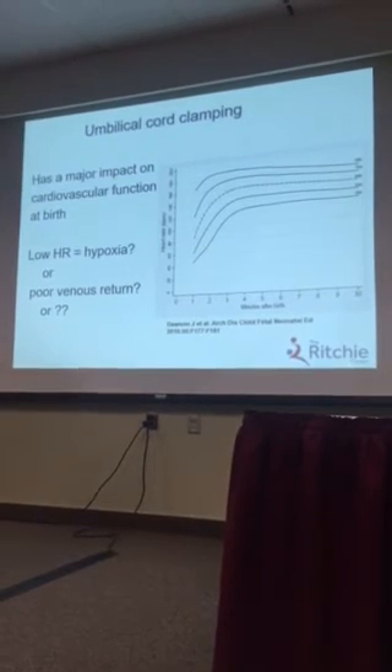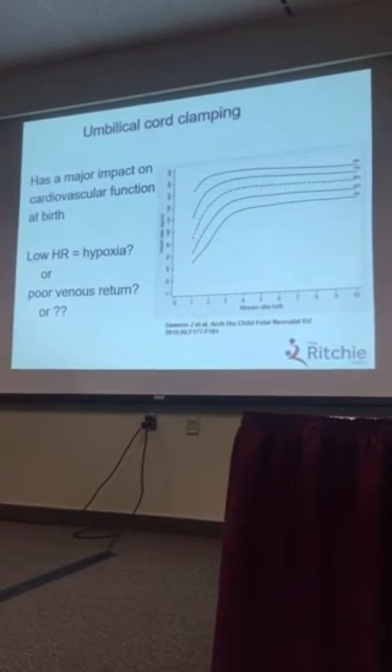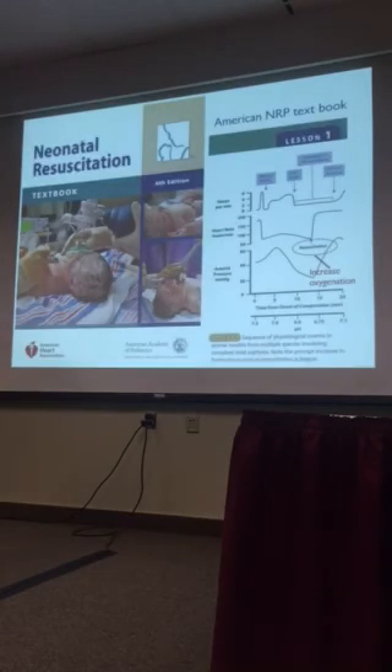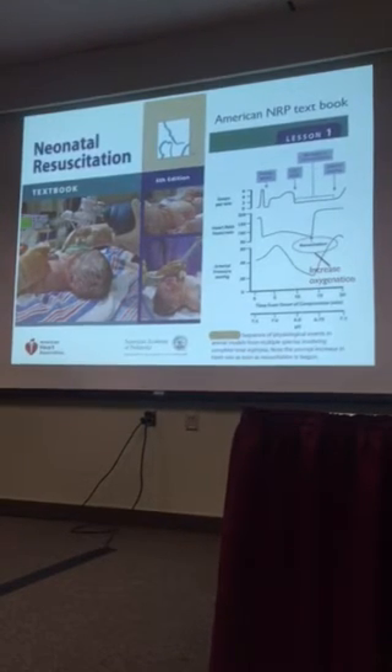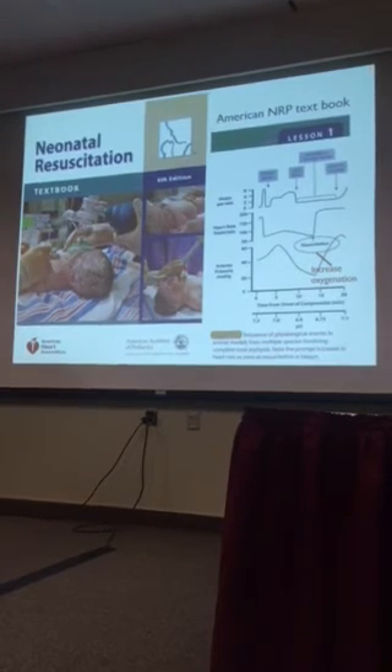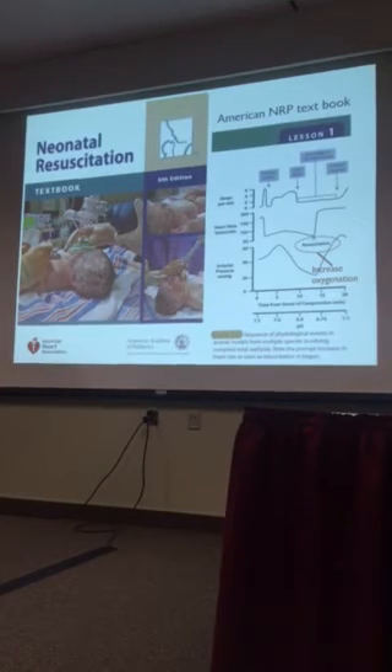As I've mentioned, I would suggest that particularly in normoxic infants, it's not so much hypoxia that is giving rise to the low heart rate — it's poor venous return. What then happens in asphyxiated infants? Is it correct that it's increased oxygenation leading to this increase in heart rate?